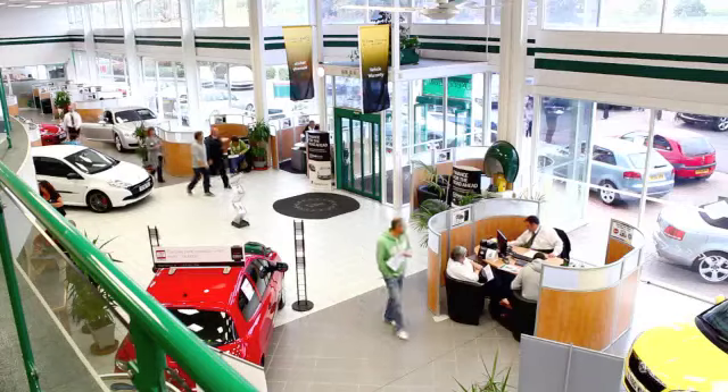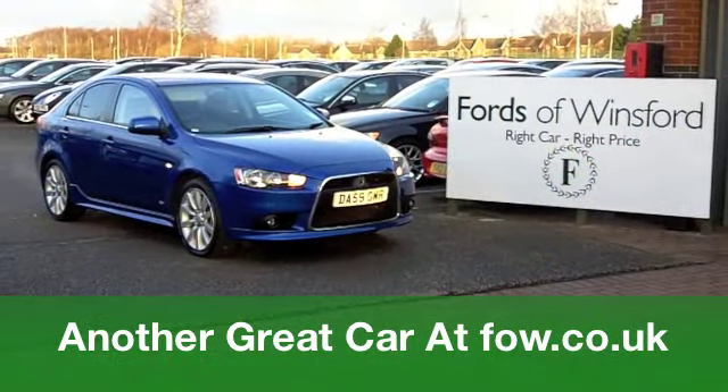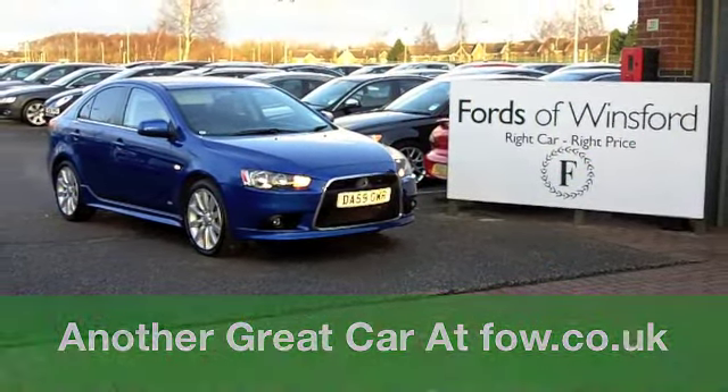Now, if you fancy a test drive, no problem. Come on down, get behind the wheel today if you like. Just bring your licence with you. It's waiting for you at Fords of Winsford.